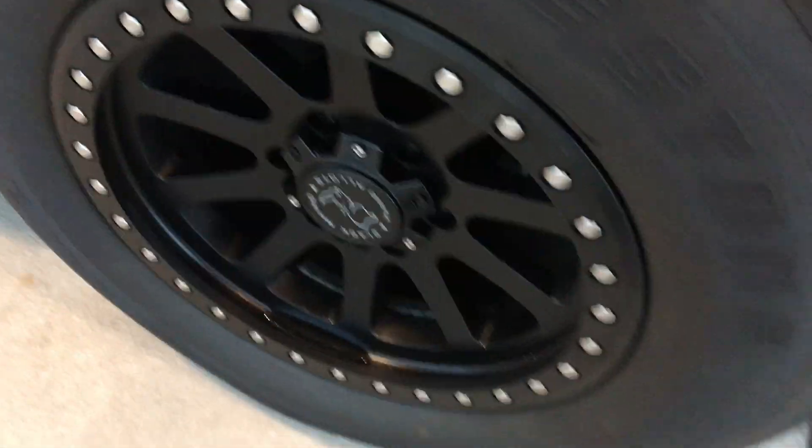Just focusing in on the wheels — no scuffs or scrapes, same tread depth all the way around on the tires. Also a nice resurfaced rotor on the back as well.